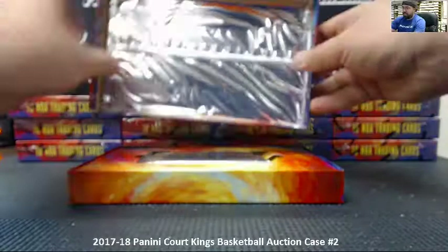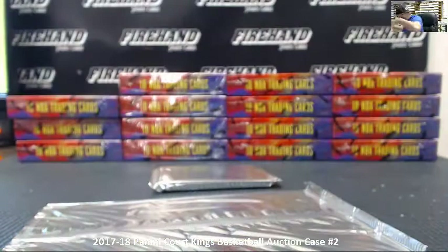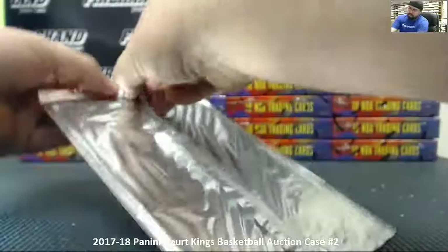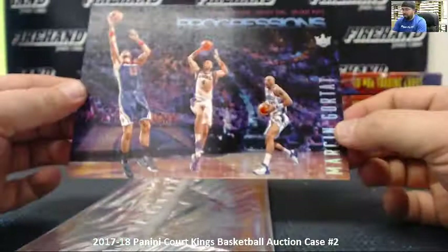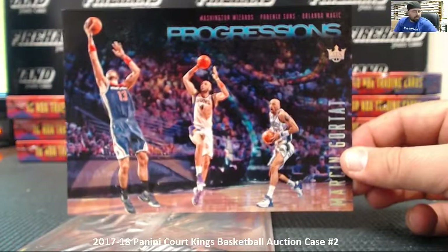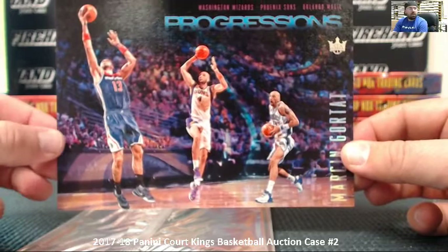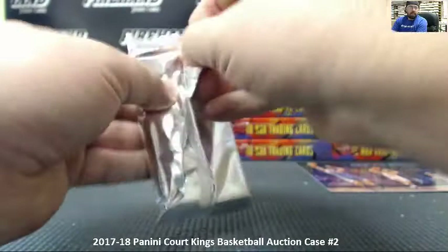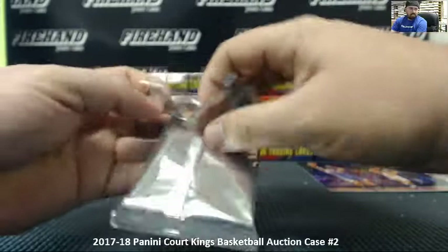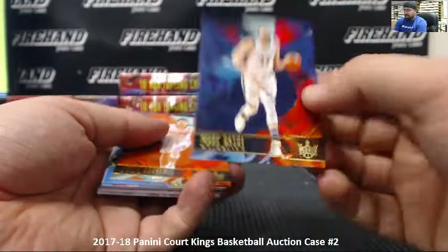We'll go ahead and crack these boxes one at a time here so you don't keep anybody waiting. There's our jumbo card. There's our pack. Alright everybody, good luck. Let's see what kind of jumbo madness we've got going on here. Here's one that's going to go to random between the three teams featured on the card — Marcin Gortat. We've got the Wizards, the Suns, and the Magic. We'll do that at the end of the break.